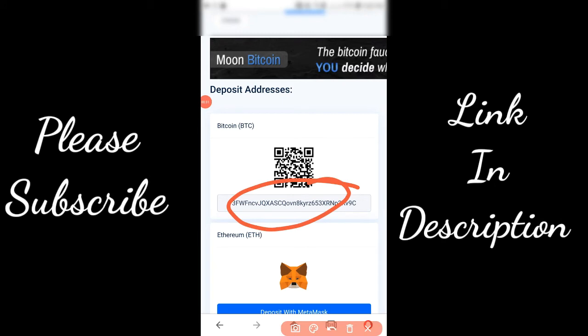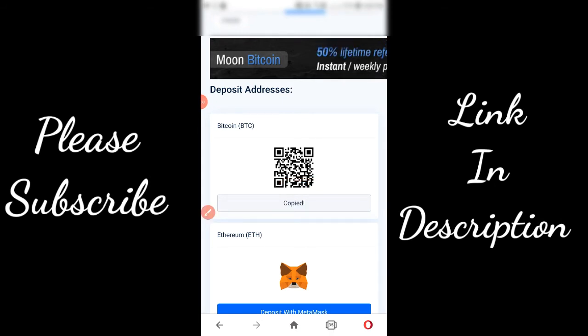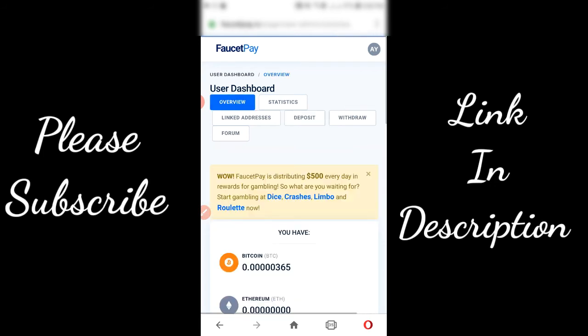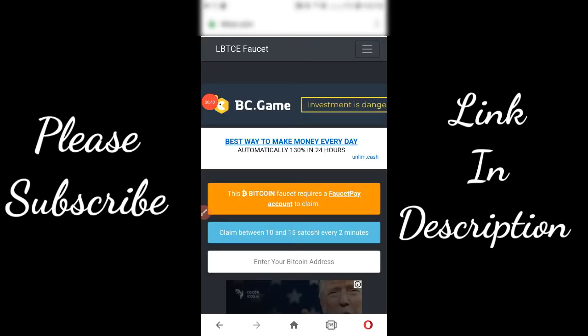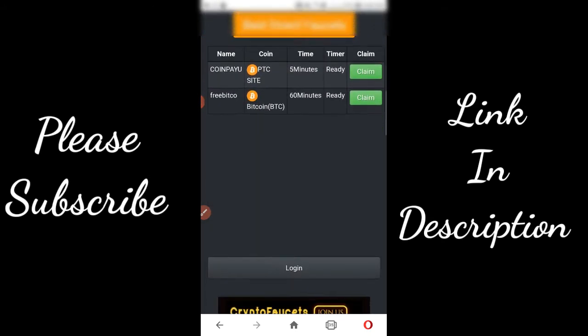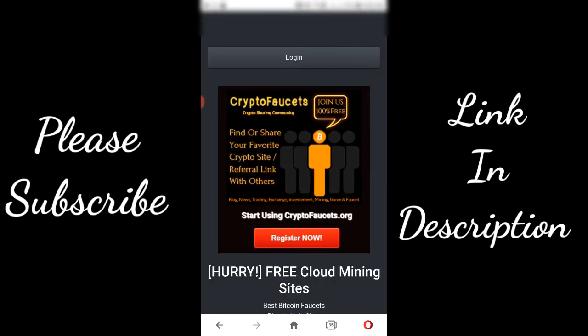Click on your Bitcoin deposit address and go back to the website. Now paste your Bitcoin address and then click on login.